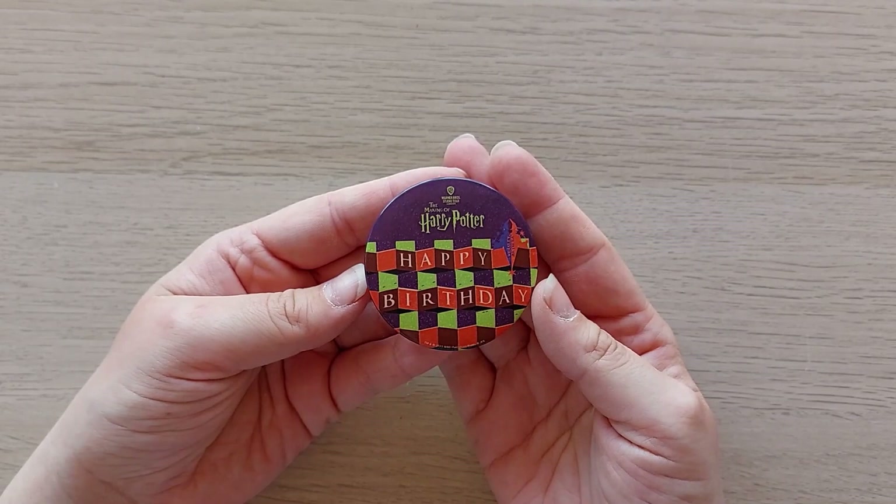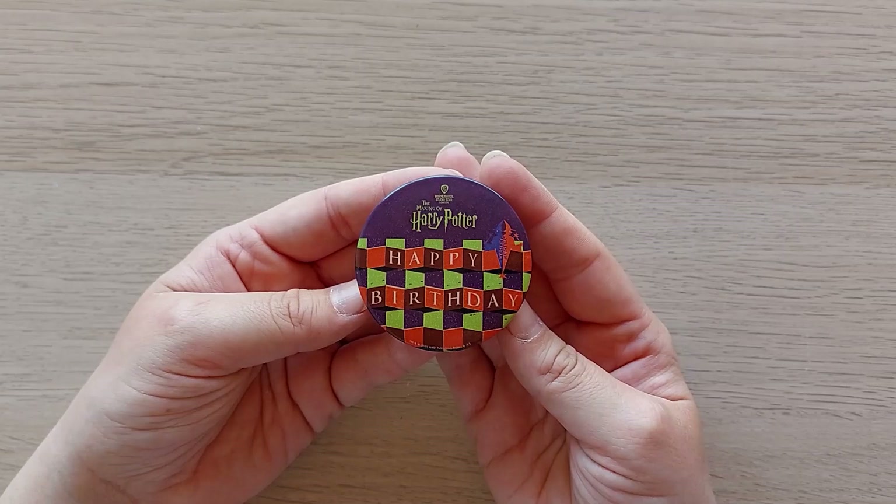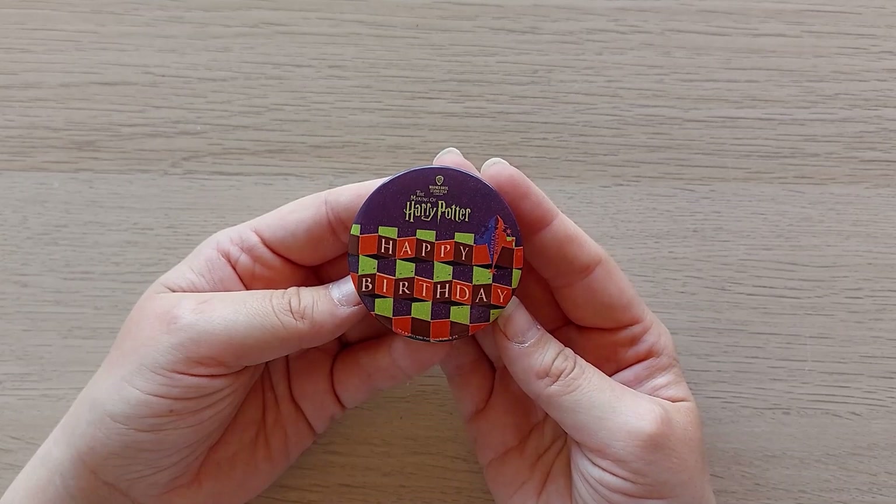It wasn't actually my birthday when I went, but I was gifted the tickets for my birthday, so they gave me this beautiful Happy Birthday badge in the Weasley's Wizard Wheezes style.